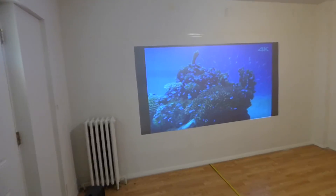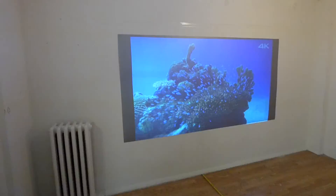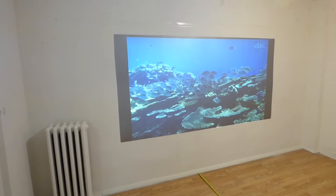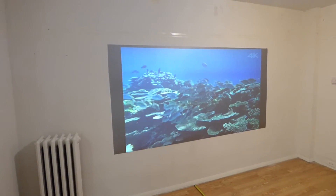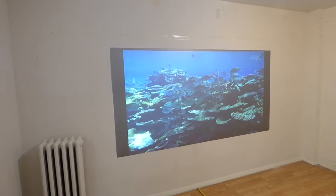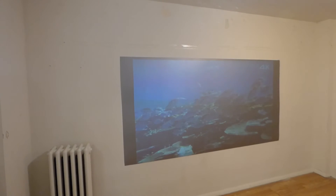Why do you have to have such insane lumens just to execute perfect picture quality? Look at this — look how gorgeous that looks. 2,500 lumens, uncalibrated, never touched, all set to factory settings. This is how amazing these screens look.